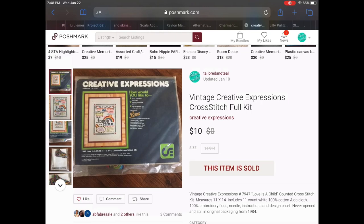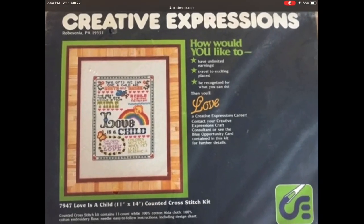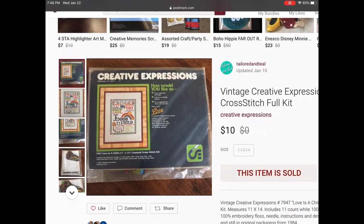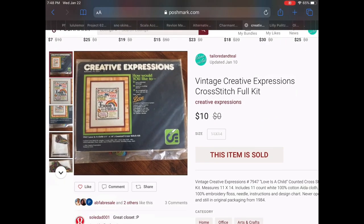Then we have a Creative Expressions cross stitch kit. I picked this up on my shopping trip in Pennsylvania for 99 cents. It was a really cool saying about a child's love — called 'Love is a Child' — a really cool vintage piece. It sold for $10. I did have this listed for a while so I was okay with it going for a little less than I wanted.